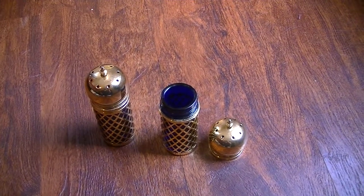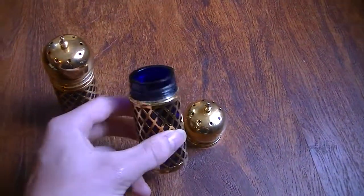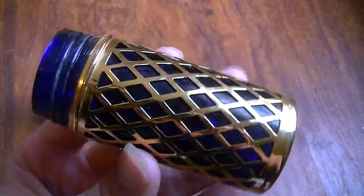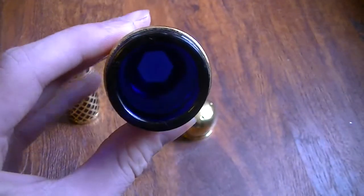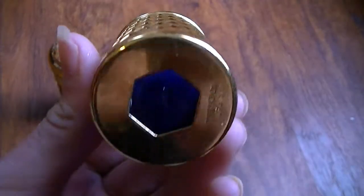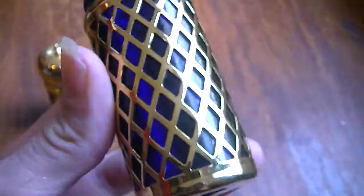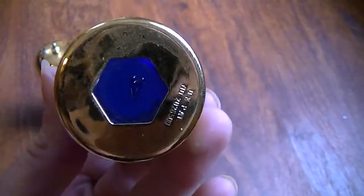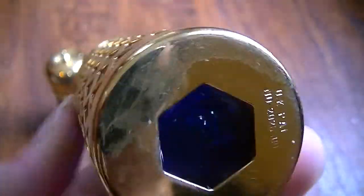This is another one of my storage auction finds — these are salt and pepper shakers, cobalt blue glass with a gold criss-cross pattern. Very neat.